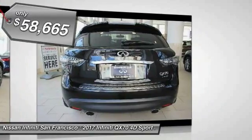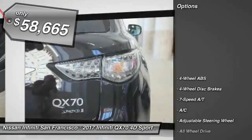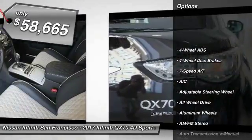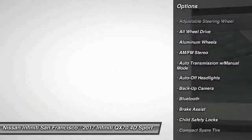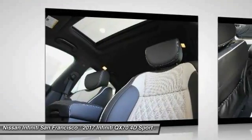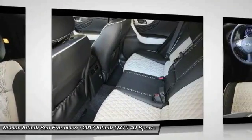Here are some of this vehicle's great options: all-wheel drive, backup camera, keyless entry, power lift gate, Bluetooth, leather-wrapped steering wheel, driver airbag, power steering, adjustable steering wheel, and cruise control.